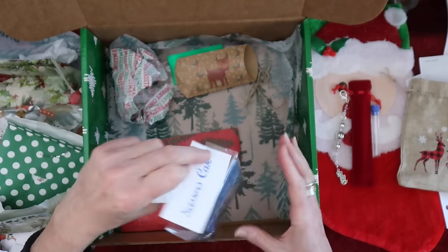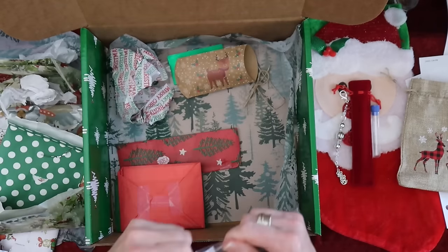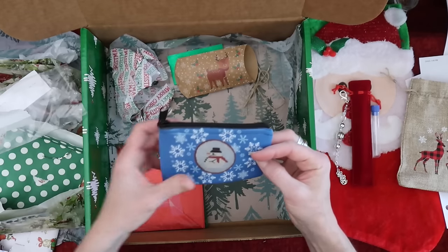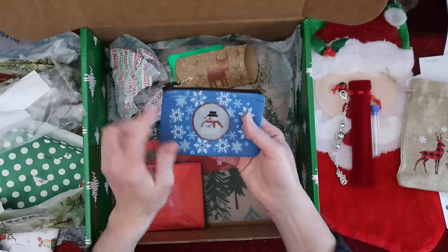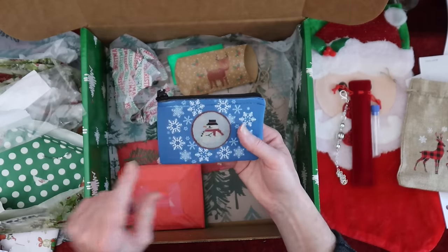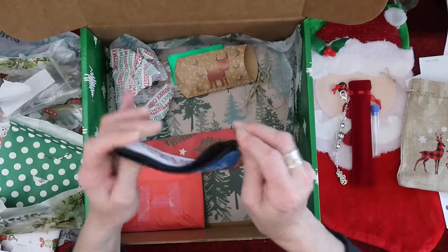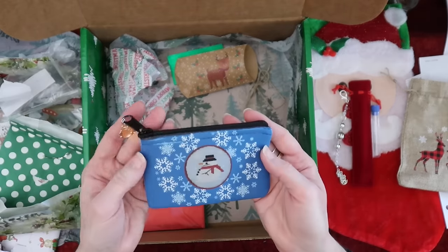Oh, isn't this adorable — a scissor case! It's double-sided. How cute — one side says 'Merry Christmas' and then it has that cute little Freezy guy on the other side. You can put your scissors in it, or even use it as a coin purse in your purse.